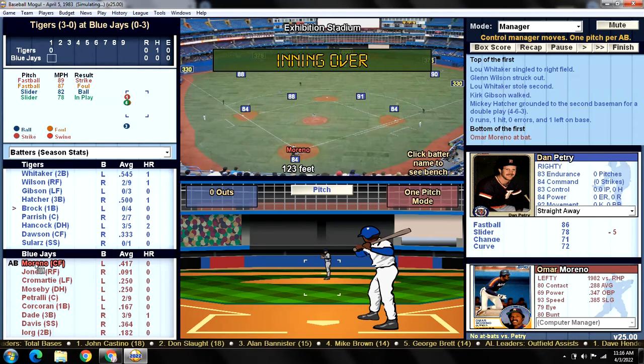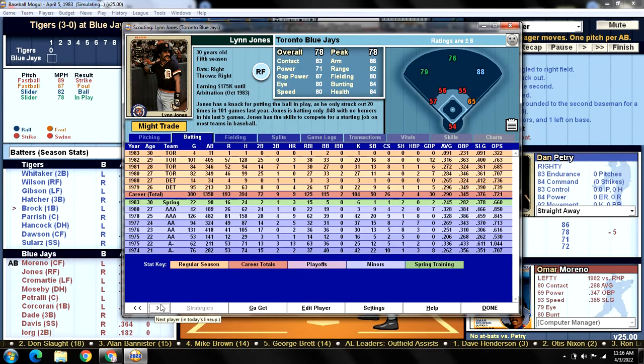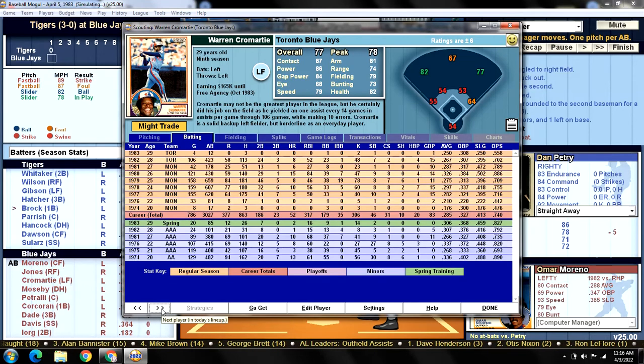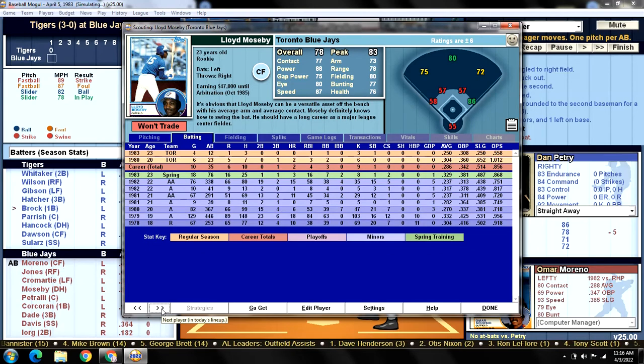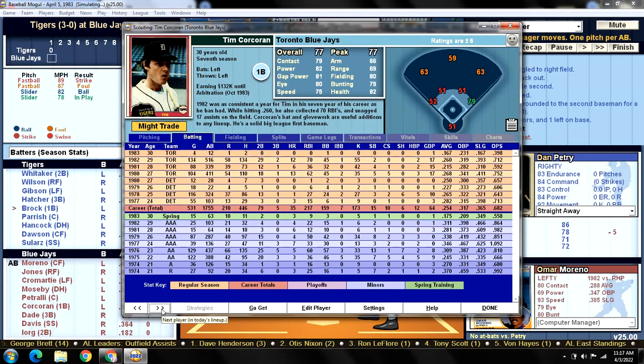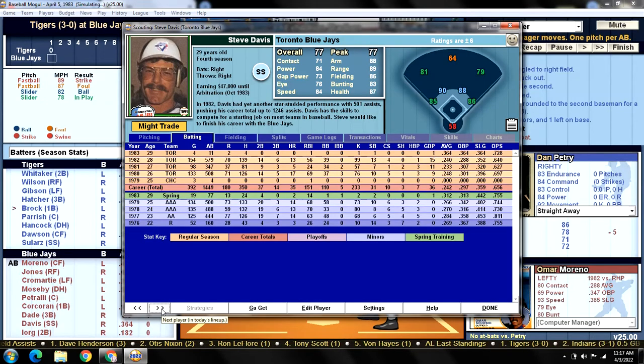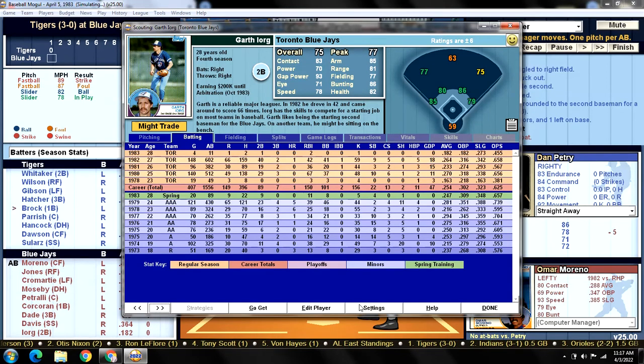Here is the Blue Jays lineup against Dan Petrie: Omar Marino leading off in center field, Lynn Jones batting second in right field, Warren Cromartie batting third in left field, Lloyd Mosby batting cleanup as DH, Gino Petrali batting fifth catching, Tim Corcoran batting sixth at first base, Paul Dade batting seventh at third base, Steve Davis batting eighth at shortstop, and Garth Orange batting ninth at second base.